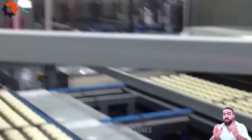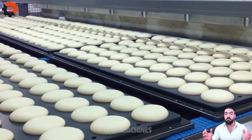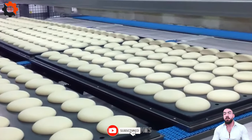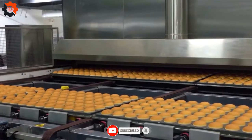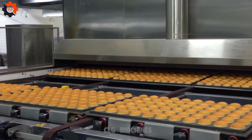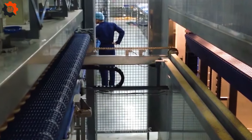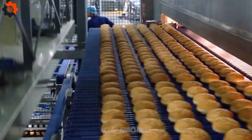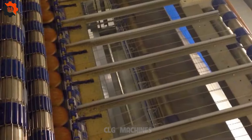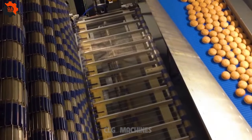Bunn's Softbread Production Line is a comprehensive solution for efficient softbread manufacturing, ensuring consistent quality and productivity. With advanced technology and precise processes, it optimizes production while maintaining the soft texture and taste of the buns.